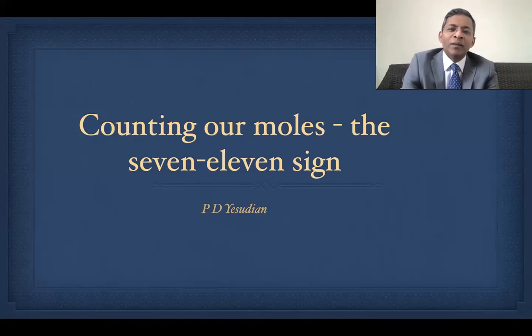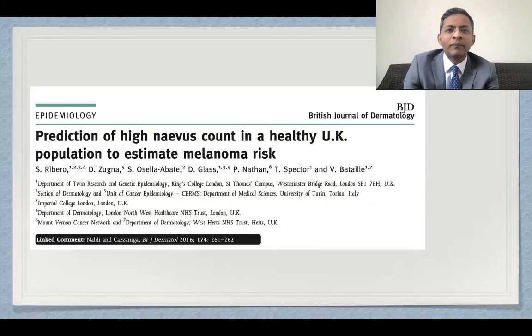Hello everyone. Today I'll be discussing a clinical pearl that I heard at the American Academy of Dermatology a few years ago, have used it frequently in practice, and find it particularly helpful when I'm pressed for time in an overbooked clinic. It's based on this excellent article by Ribeiro et al., published in the BJD in 2016, which looks at how we can rapidly count moles on the entire body by using just one site as a proxy measure.